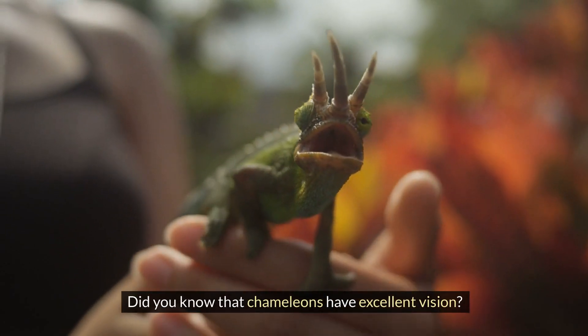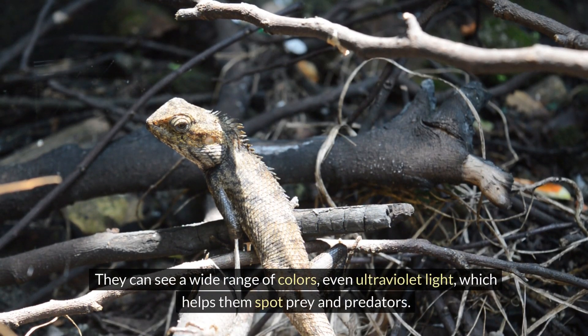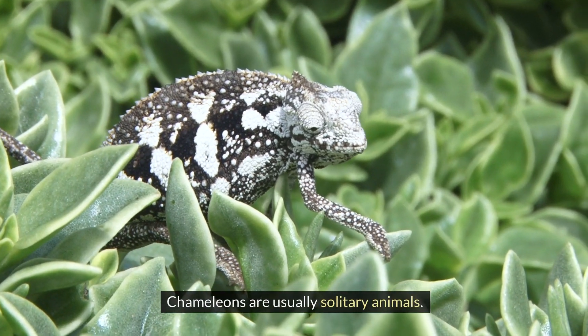Did you know that chameleons have excellent vision? They can see a wide range of colors, even ultraviolet light, which helps them spot prey and predators. Chameleons are usually solitary animals.